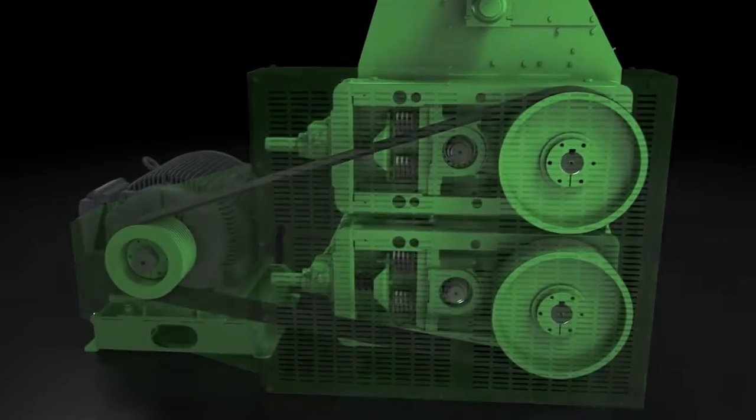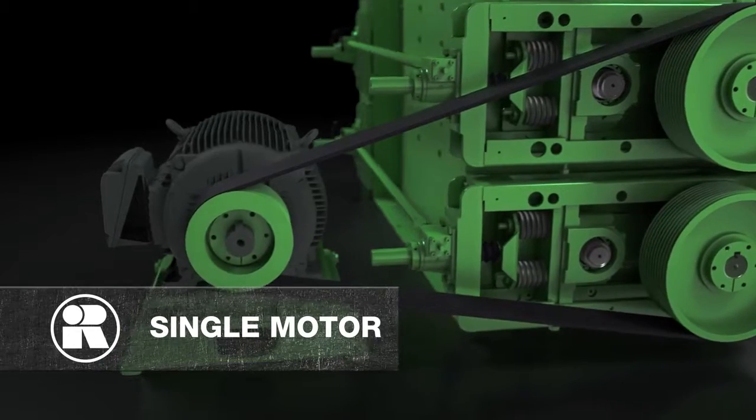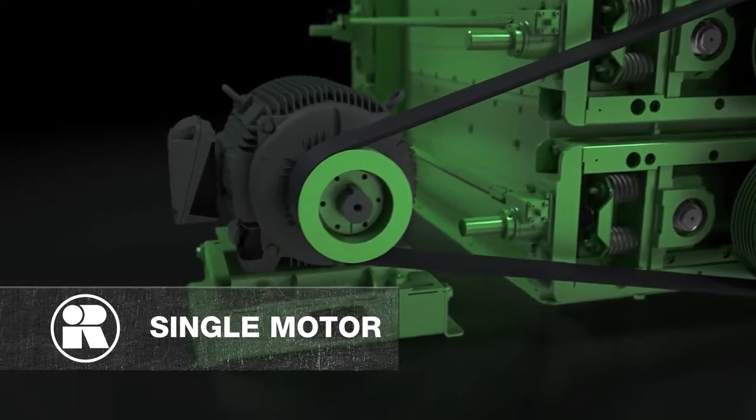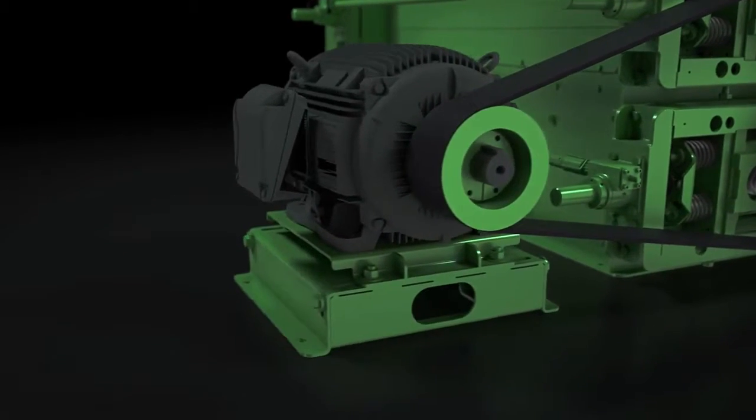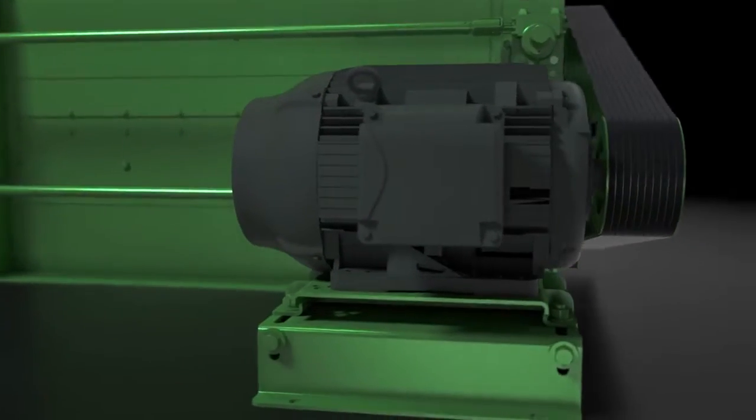At Ross Camp Champion, our efficiency starts with utilizing just one motor instead of multiple drive motors, saving on upfront installation costs, energy consumption, and overall maintenance, without compromising performance.